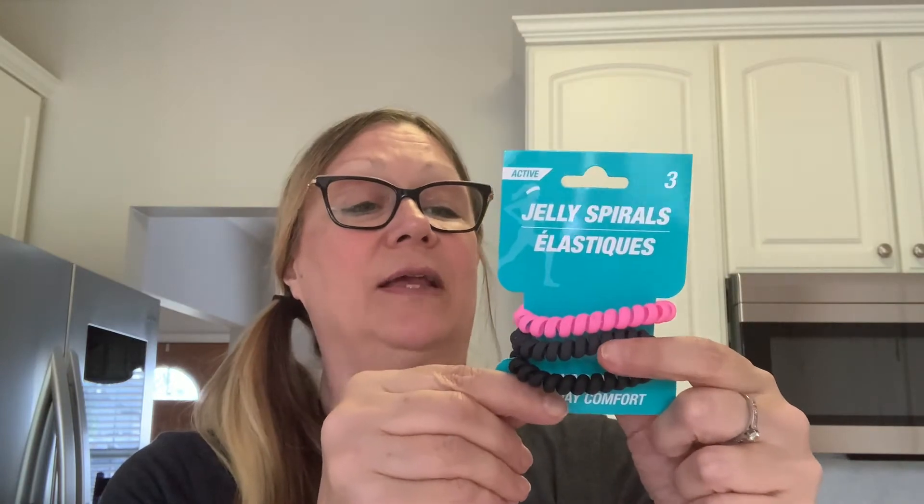I also thought they might want to have some fun with some masks, so I picked up these masks. We have a Glowing paper facial mask with vitamin C, also by Bolero, and we have a Restoring paper facial mask with green tea. And in case they forget their hair ties, I picked up these jelly spirals. The black one is for me, and I'll give them the pink and the blue.